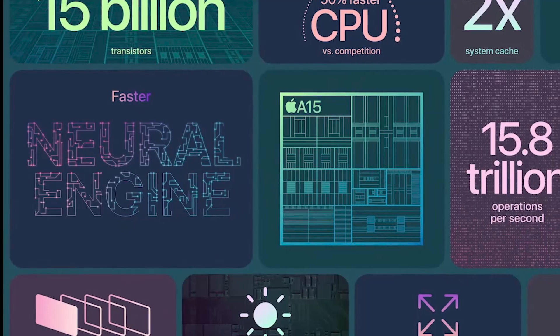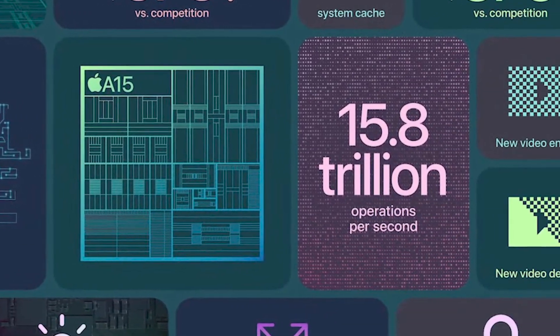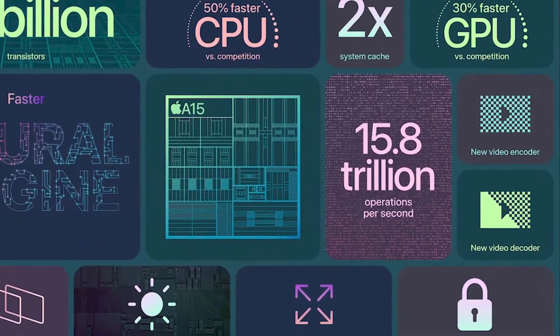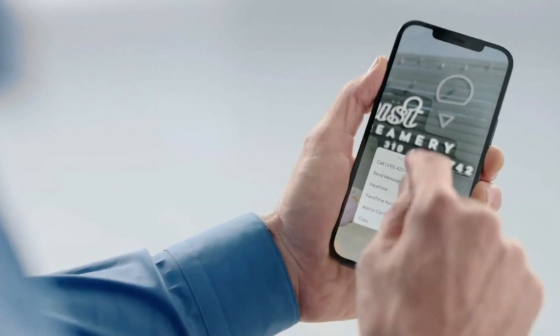Also, the Apple A15 Bionic is equipped with a 16-core neural engine that is capable of doing 15.8 trillion operations per second, with improved machine learning allowing features like Siri, Live Text, and camera to perform better.